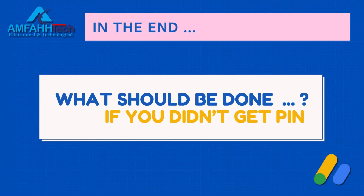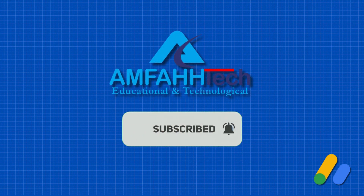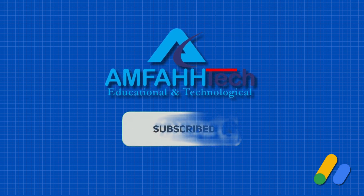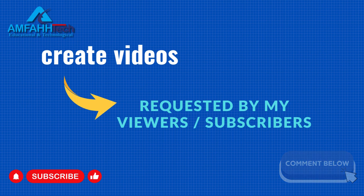I will also tell you what to do if you didn't get your PIN, so stay connected till the end. If you haven't subscribed to my channel, subscribe right now so you'll be notified whenever I drop a new video. I also create videos on viewer requests, so if you want a video on any topic, just write in the comment section.